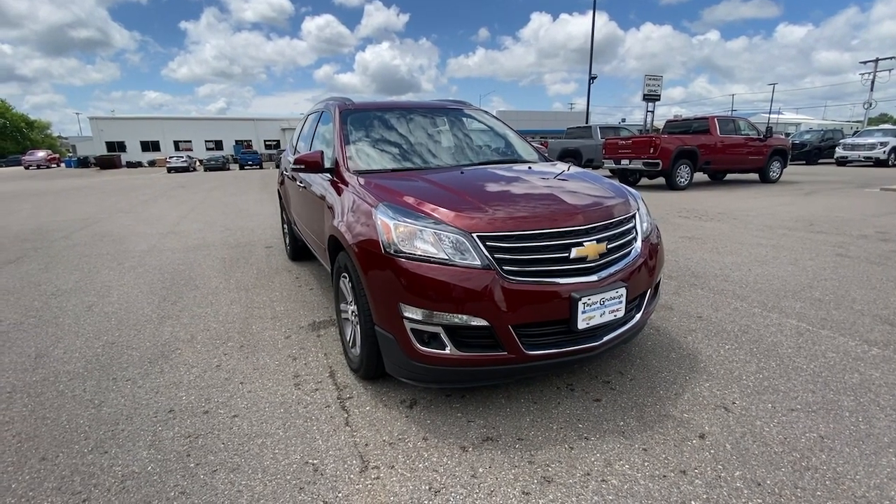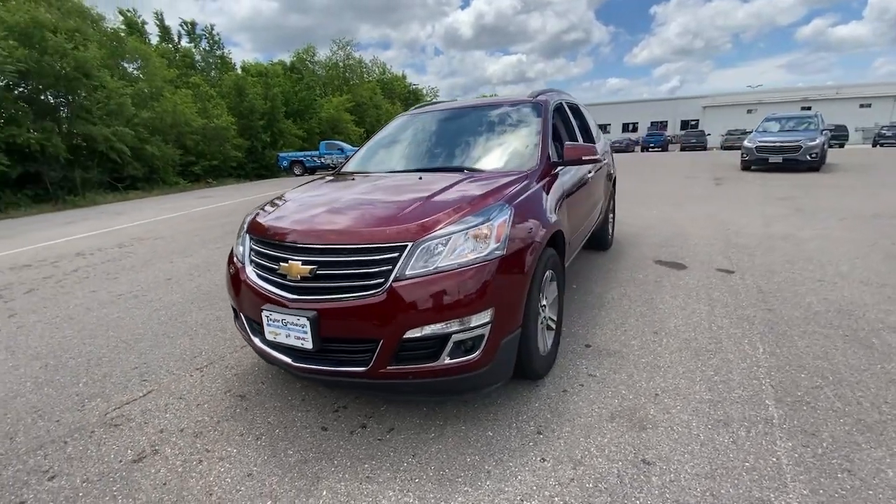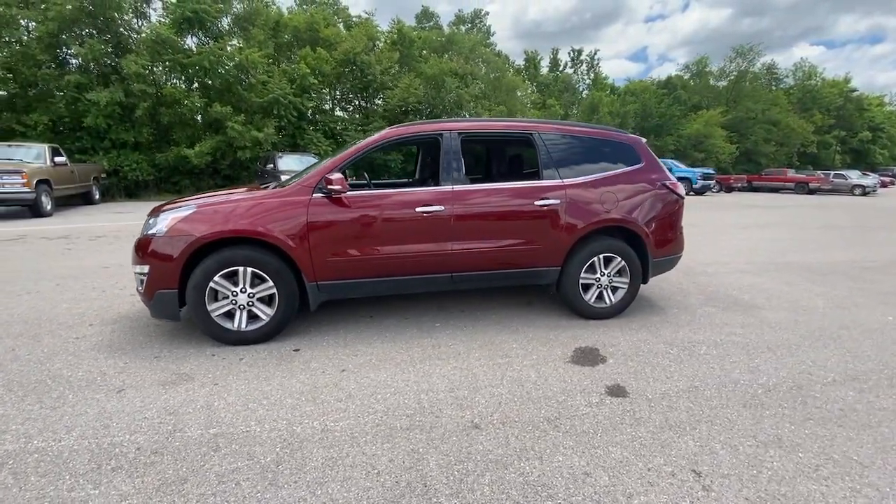This could be the car for you — the 2017 Chevrolet Traverse. This vehicle is an outstanding buy with fewer than 150,000 miles on the odometer.